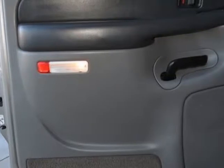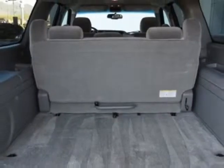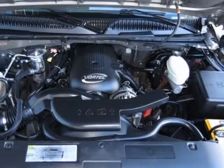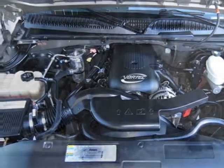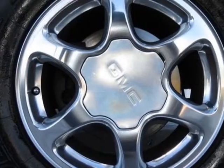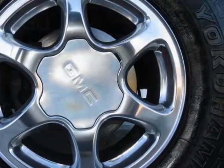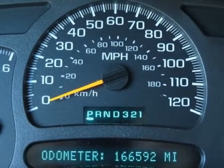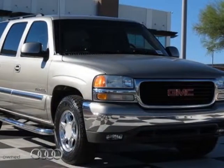The Auxiliary Heavy Duty Air-to-Oil cooler is included with Z82 Trailering Equipment. The engine is a Vortec 5300 flex fuel unit, capable of running on unleaded or up to 85% ethanol, producing 285 horsepower (212.6 kW) at 5,200 RPMs and 325 lb-ft (438.7 Nm) of torque at 4,000 RPMs.